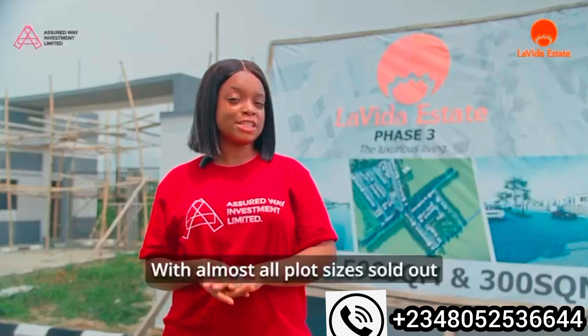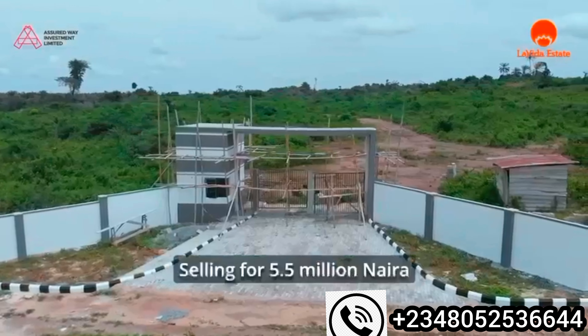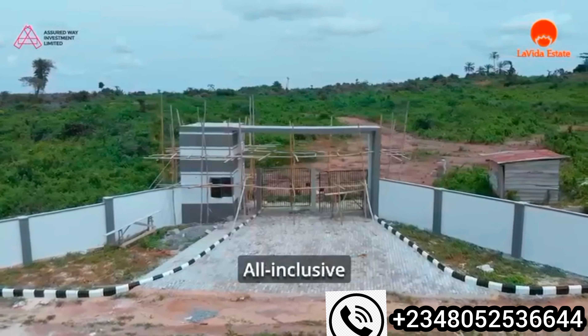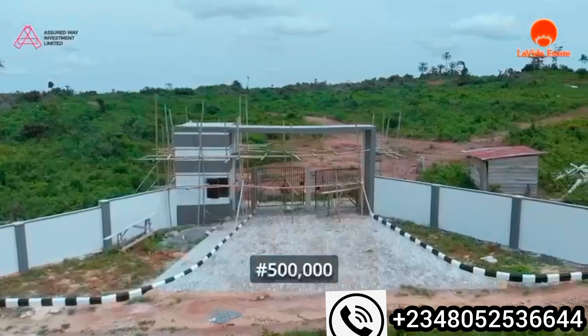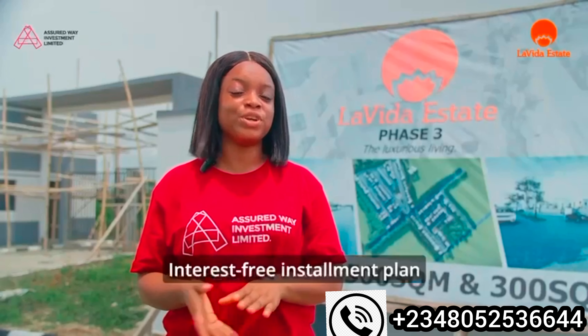With almost all plot sizes sold out, there is only one plot size left, which is the 600 square meters, selling for 5.5 million dollars all-inclusive. The initial deposit is 500k and you have the opportunity to spread your balance in a six-month interest-free installment plan.